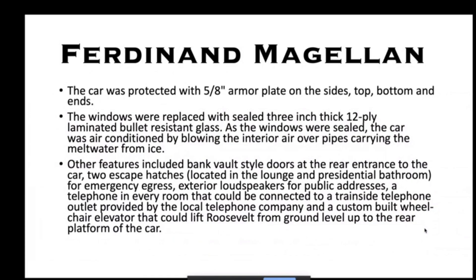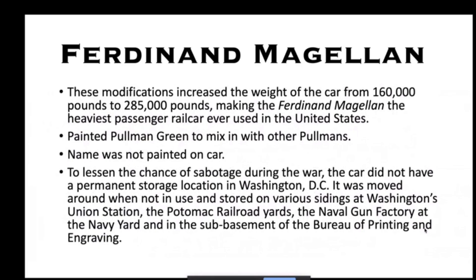The car was protected with 5⅛-inch armor plate on the sides, top, bottom, and ends. The windows were replaced with 3-inch thick, 12-ply laminated bullet-resistant glass. There was a bank vault-style door at the rear entrance, two escape hatches, exterior loudspeakers for public address, and a telephone in every room connectable train-side when in a station. This took the car from 160,000 pounds to 285,000 pounds, making it the heaviest passenger rail car ever in the United States. It was painted Pullman green to blend in, and the name was not printed on the car while in service.